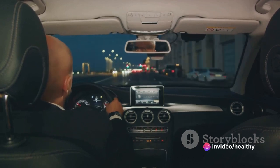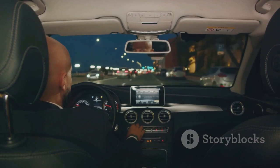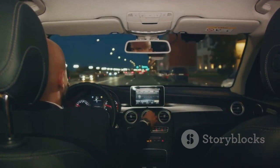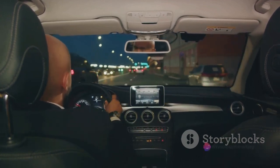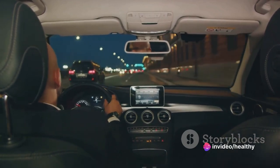Whether you're navigating through bustling city streets or cruising down the open highway, the Lincoln MKC offers an exceptional driving experience. It's a vehicle that doesn't just transport you from point A to point B, but does so with style, comfort, and efficiency. With its impressive fuel economy and top-notch performance, the Lincoln MKC provides a driving experience like no other.